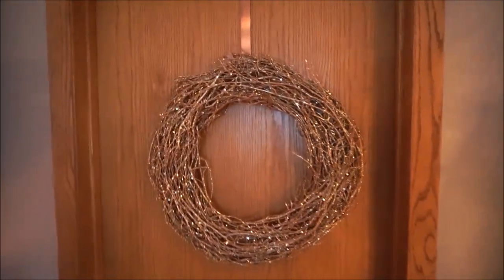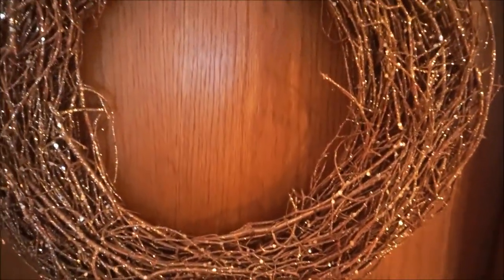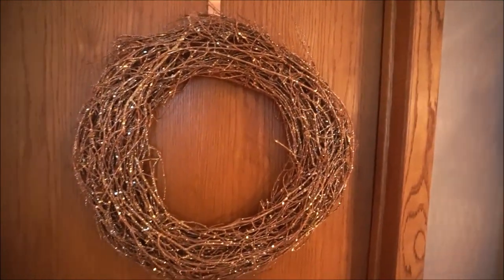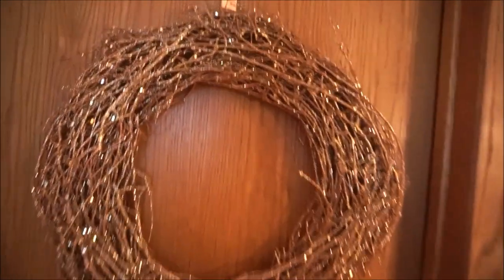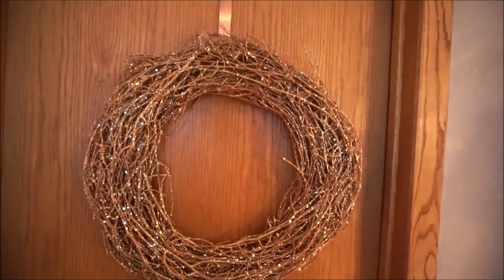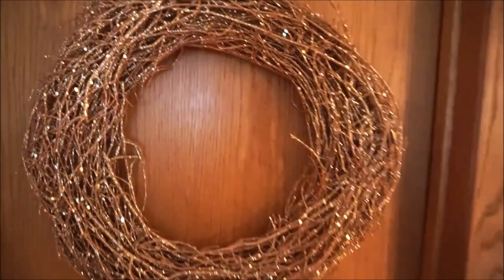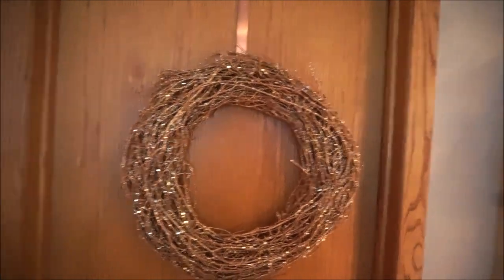Moving on to this part of the room — we have our laundry room behind this door. This door has a really beautiful sparkly rose gold glittery wreath on it. I found this at HomeGoods during their Christmas season two years ago. I keep it up year-round just because it's too pretty to put away, and I don't think it looks too Christmassy or holiday-ish. If you are looking for a really sparkly glittery wreath, just wait until Christmas and wintertime rolls back around and check out HomeGoods — they have quite a big selection of these type of wreaths.